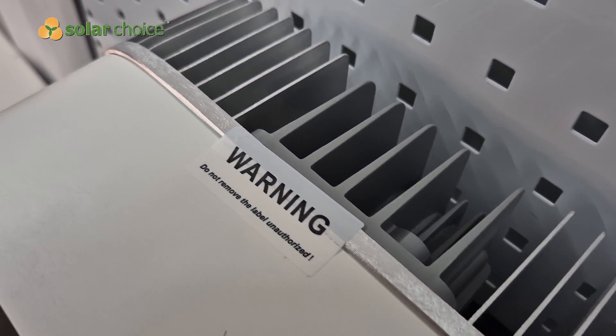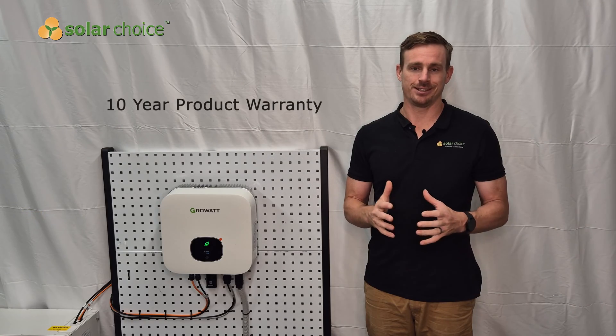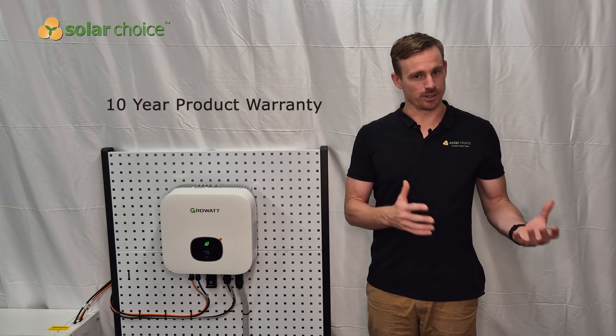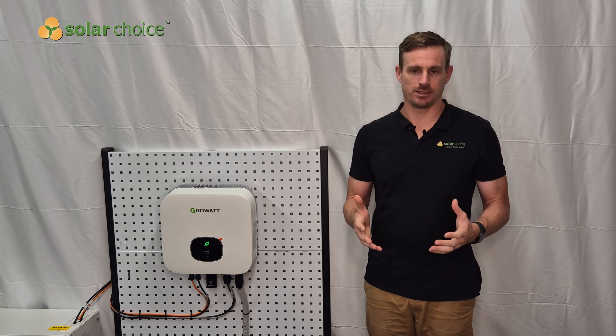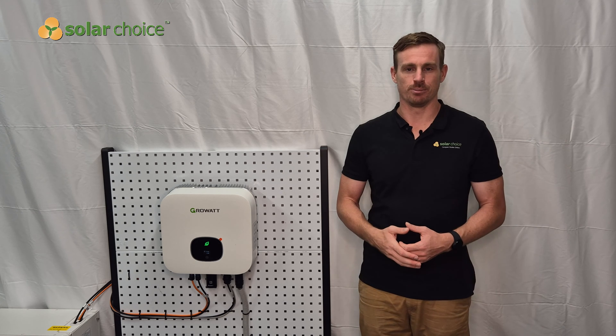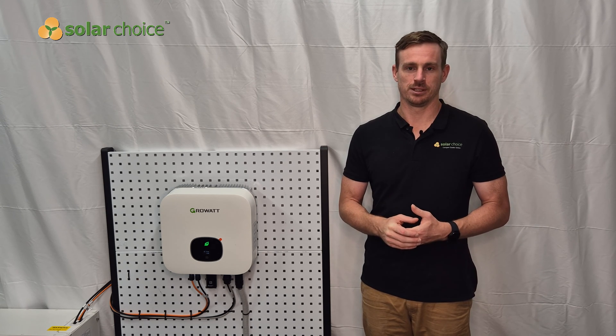Growatt's warranty policy for Australian customers has improved in recent years. It's now a 10-year standard warranty, upgraded from a previously five-year warranty, which is good to see because 10 years is now what we expect as a minimum for inverters in Australia. That's supported by the local office in Homebush in Sydney, making it a compelling warranty offer for Australian customers.